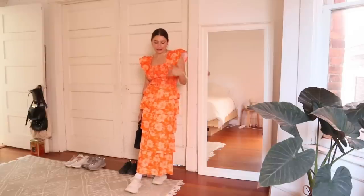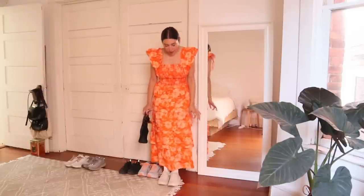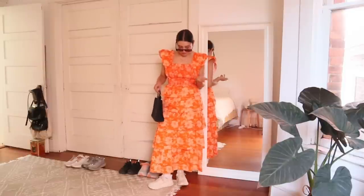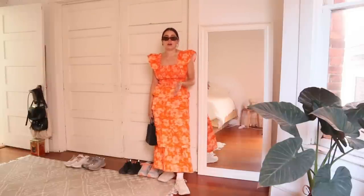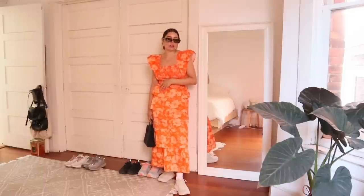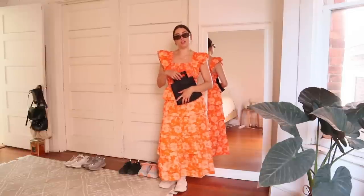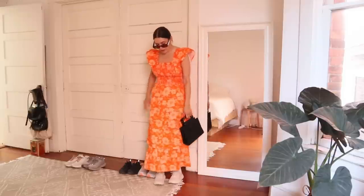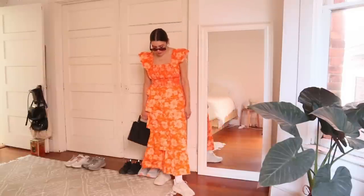Last look — I wanted to show what it looks like with a long dress. For those who don't know, I'm 5'3", so this probably won't be long on everyone, but still cute with the Hokas in my opinion. This is a very loud print but I think it still works. Most people probably style Hokas with a long dress using a black or simpler dress, but I wanted to show the extreme of what you could do. I just paired it with a little black bag from the thrift store. I think this is cute — I would definitely wear this out.